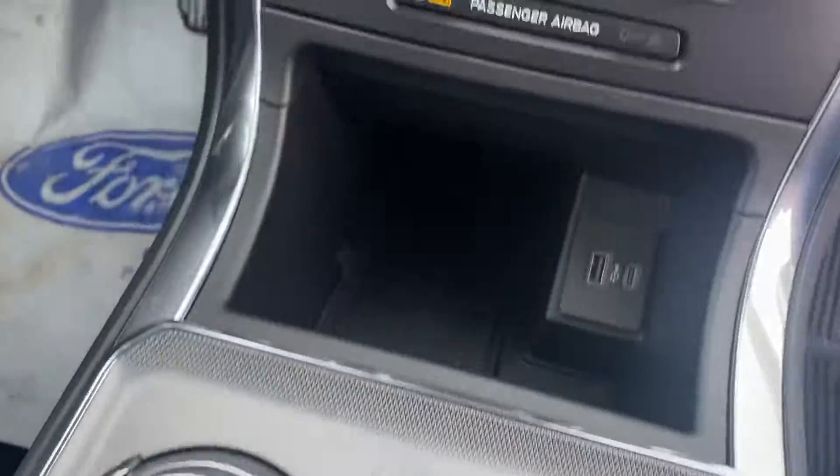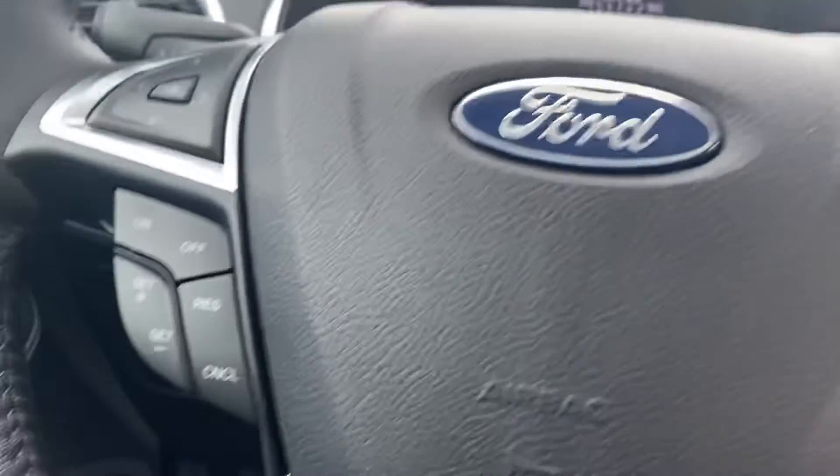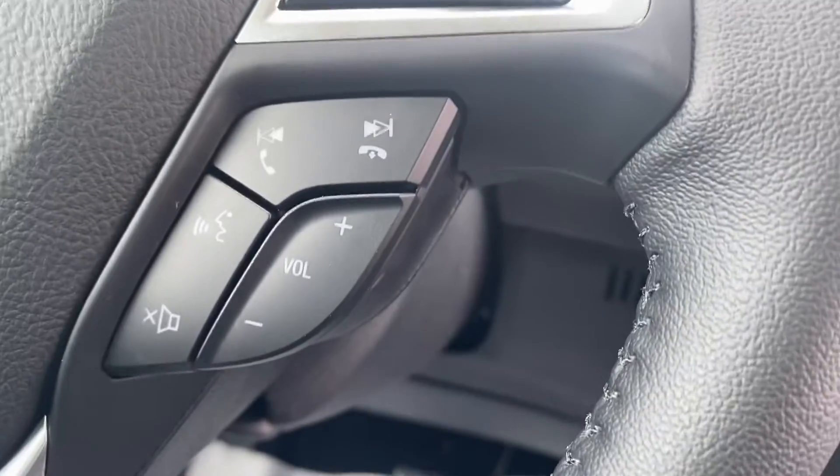Lots of space in the center console, and here's the updated dash as well, with cruise control and voice activated commands.